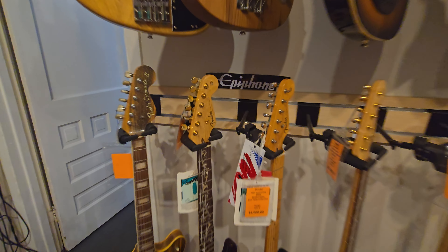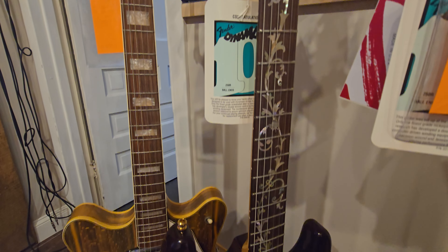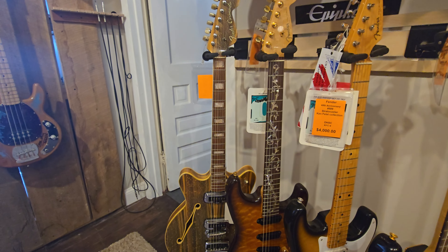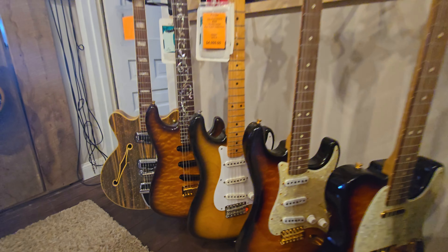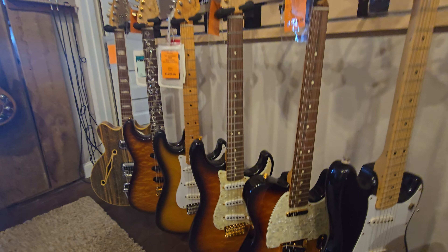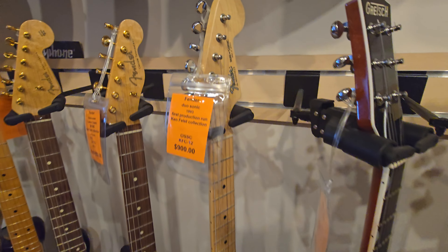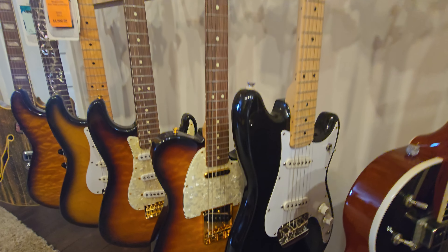There's one that's got a pretty laid out neck on it - check that out. That's not flame, that's quilted - misspoke there, quilted top. Nice Tele here with a quilted top, gold hardware, strap behind it with a quilted top. What is this - Dual Sonic '93? That's a pretty cool little offset weird-shaped guitar with two pickups.